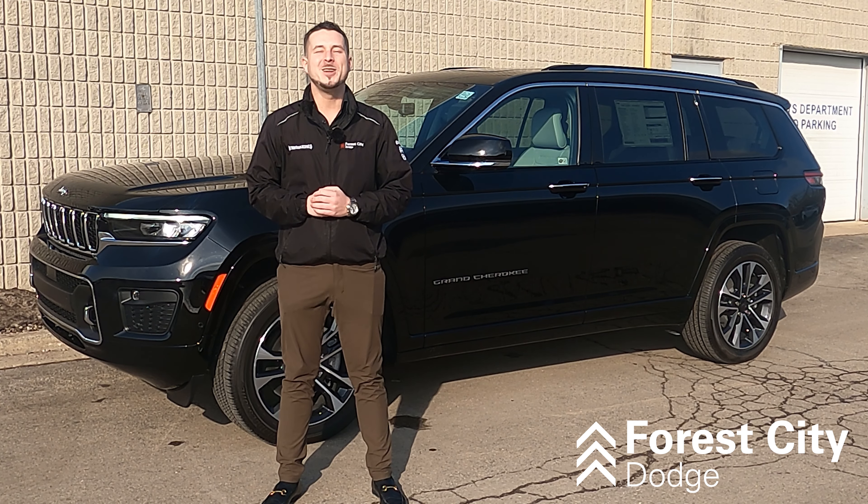Come visit me down at Forest City Dodge, 658 Wharncliffe Road South, London, Ontario. Let's ride.